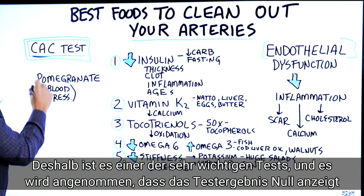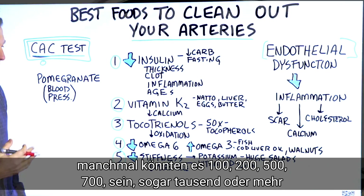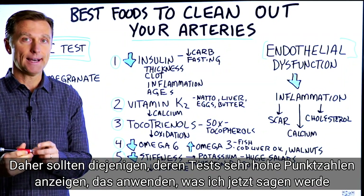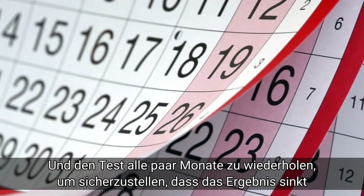It's a really important test. The score should be zero, but sometimes it can be 100, 200, 500, 700, even 1,000 or more. The key is: if you find it's very high, you want to apply what I'm going to show you and then retest every several months to make sure it's going down.